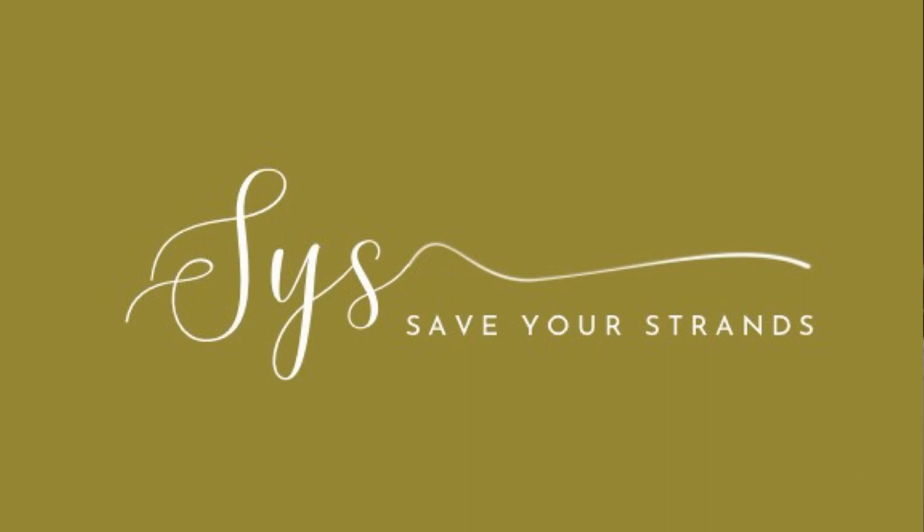I'm still learning, and I've definitely already made some mistakes. The name of my brand is called Sys Organics — S-Y-S — and it's actually an acronym that stands for Save Your Strands. All of the stuff that I am putting into my brand are things that I've actually implemented into my daily hair care routine.